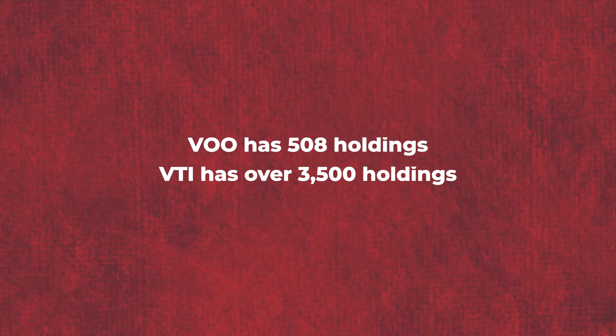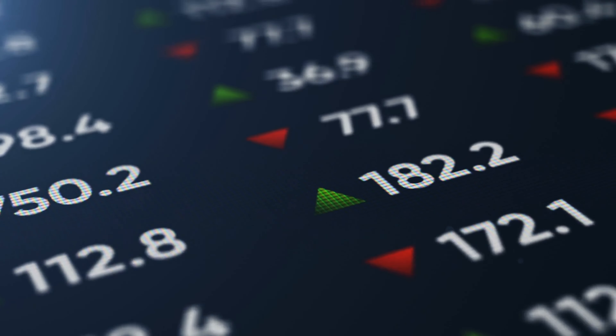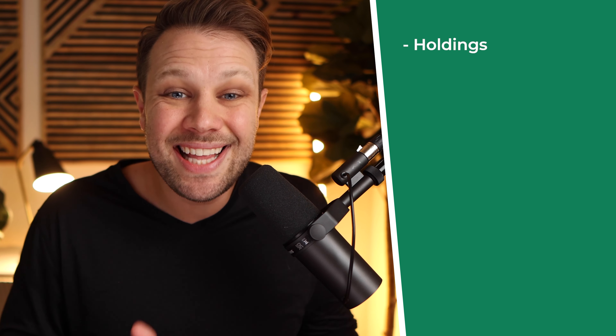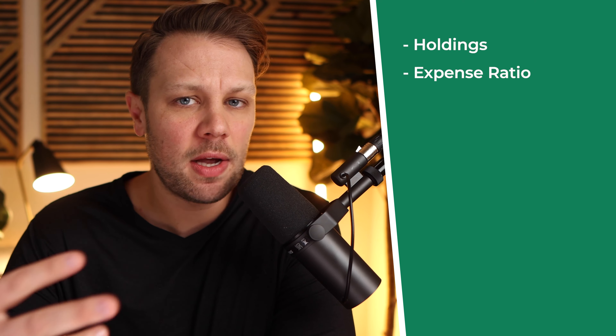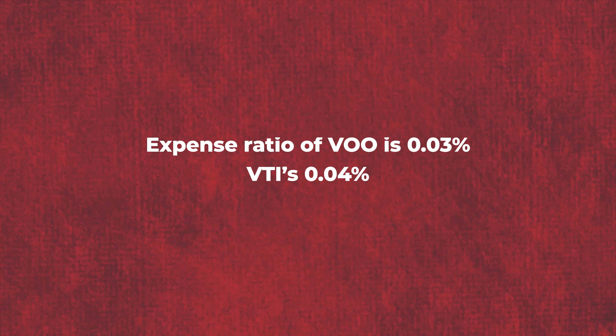There are two key differences. The first is the number of holdings: VOO has 508 holdings, which is the S&P 500, whereas VTI has over 3,500 different holdings. This is a massive difference — VTI gives you exposure to large cap, mid cap, and small cap stocks, whereas VOO is only large cap stocks. The second difference is the expense ratio: VOO is 0.03% and VTI is 0.04%, likely because VTI has more stocks requiring slightly more management.